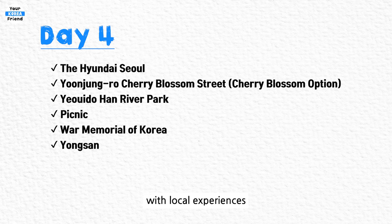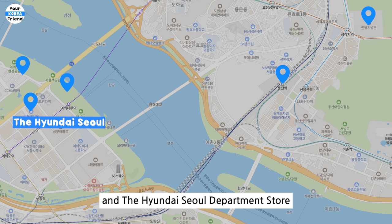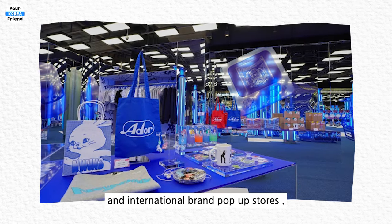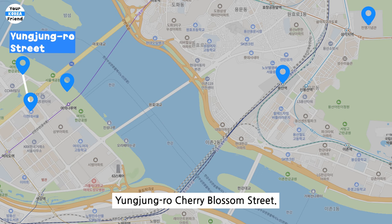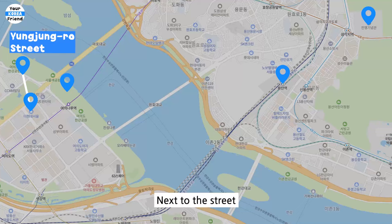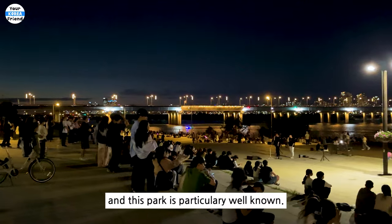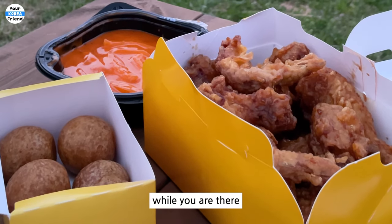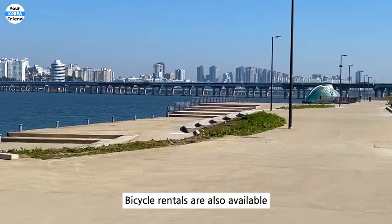Day 4. The fourth day is filled with local experiences popular during spring. Head to Yeouido. Lately, pop-up stores are a trend in Korea, and the Hyundai Seoul Department Store is at the forefront of this trend. The basement floor is filled with various food and international brand pop-up stores, and on the upper floors you'll find a space inspired by nature within the city. Next is the cherry blossom option — Yunjungno Cherry Blossom Street. It's incredibly famous during cherry blossom season, so if you're visiting then, be sure to come. Next to this street is Yeouido Han River Park. In spring, many Koreans go on picnics along the Han River. You can rent or buy a mat at the park, purchase takeout food from Hyundai Seoul's basement floor, or buy food in the park, and enjoy a picnic by the Han River. Bicycle rentals are also available.